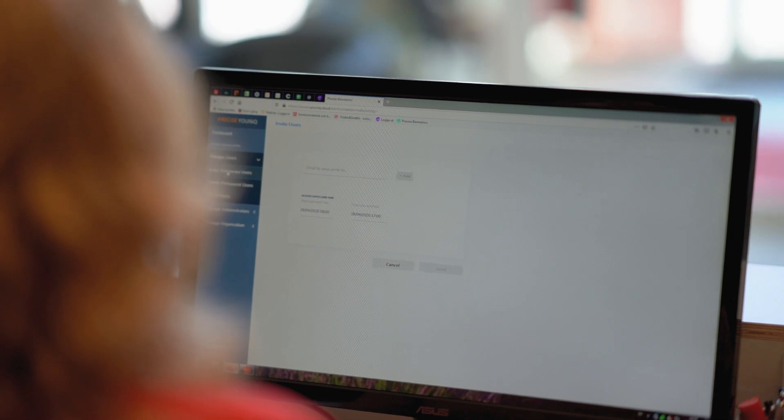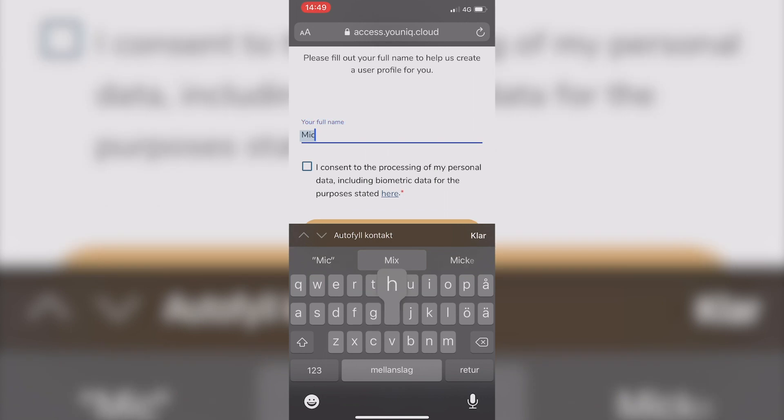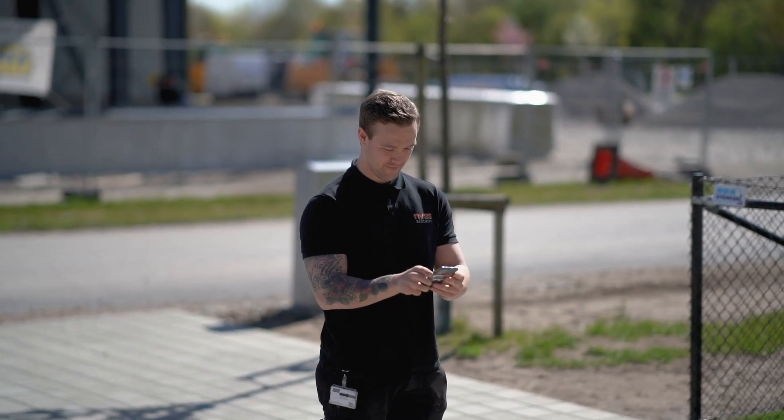To enter outside of normal hours, the gym just needs to send you an invite. You complete the registration by simply taking a selfie and emailing it back to the gym, where it's added to the access database.